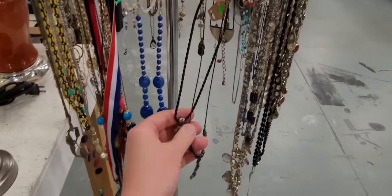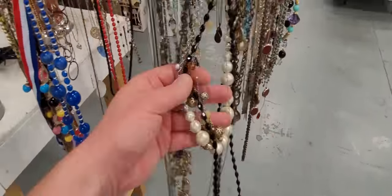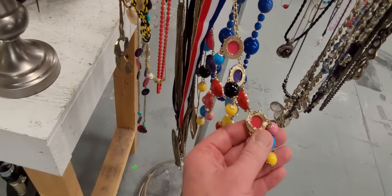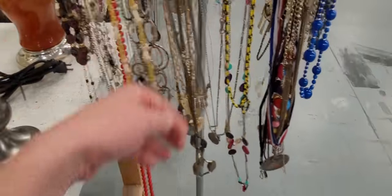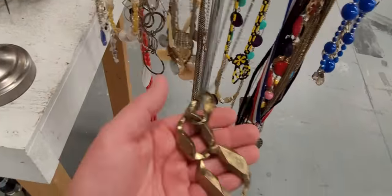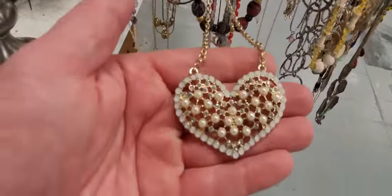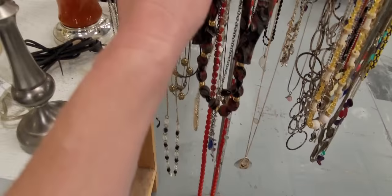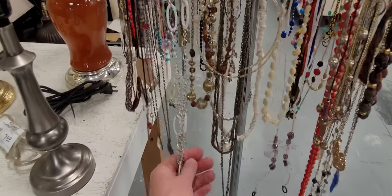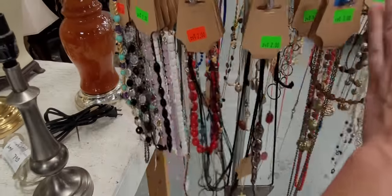Trying to get more Halloween done tonight so I can get the Halloween display up and going, but you know I've got to thrift. I cannot not do a daily video. There are lots of necklaces here. You definitely got to pay attention to the detail of the necklaces, because when one may not look like it's worthwhile, it very well may be. You just never know. And lots of times I've cut off a video without looking at all the jewelry, only to find something great.